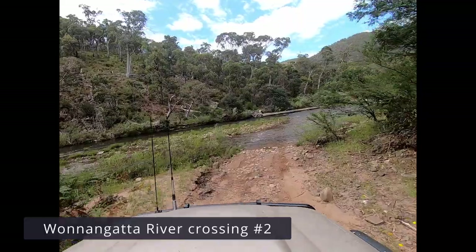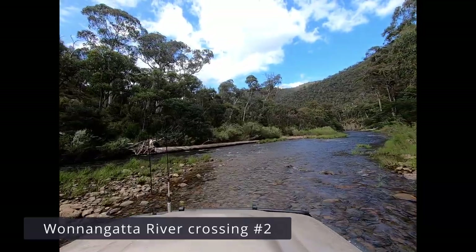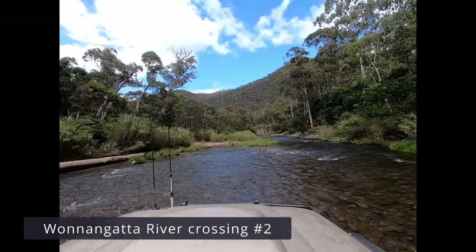Here's the second crossing on Hearn Spur track. This one's a long drive slightly diagonal across the river and downstream. Very shallow crossing, very safe — no obstacles to worry about.